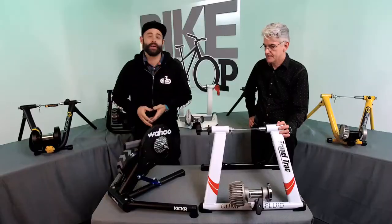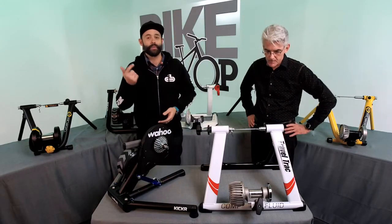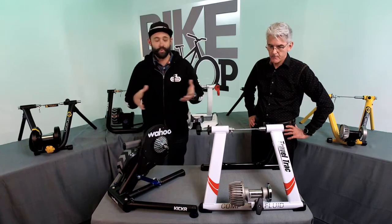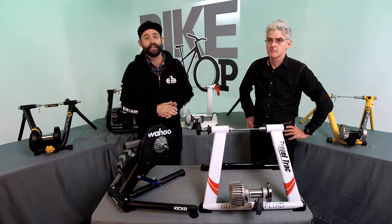We're going to dive into all these different trainers. Again, if this is your first time joining us, this happens every Wednesday at 3 p.m. Like us on Facebook if you haven't already, and head over to Instagram and like us at Performance Bike on Instagram.